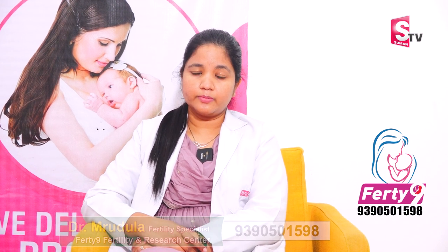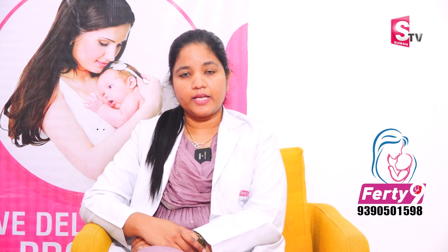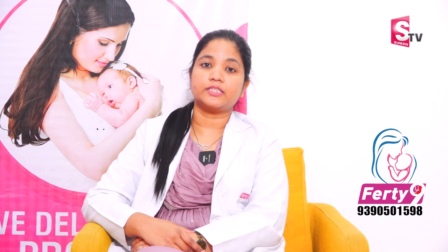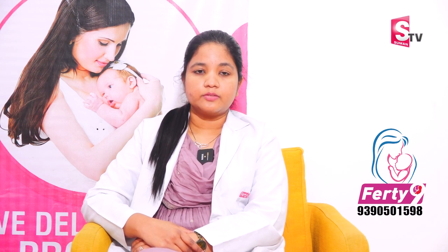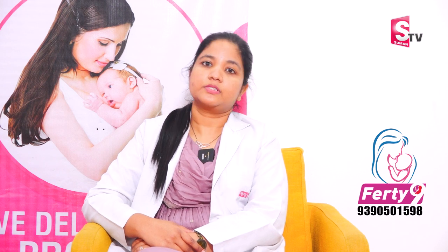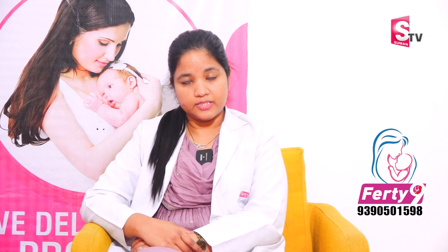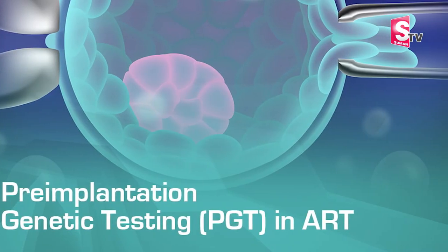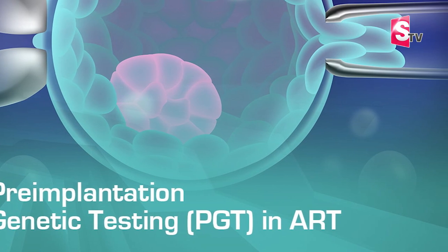Today I am going to talk about test tube baby, and specifically about embryos for genetic testing and pregnancy rates. This embryo testing is called Pre-implantation Genetic Testing, or PGT.